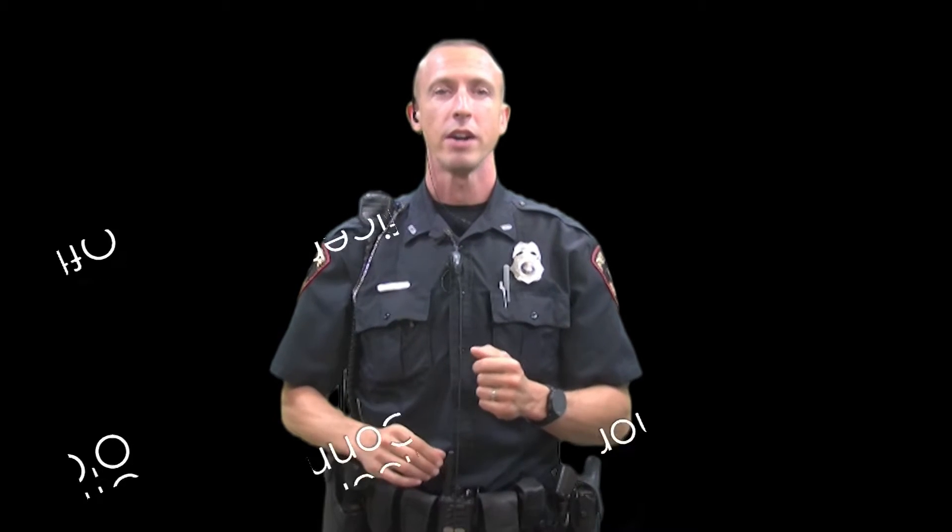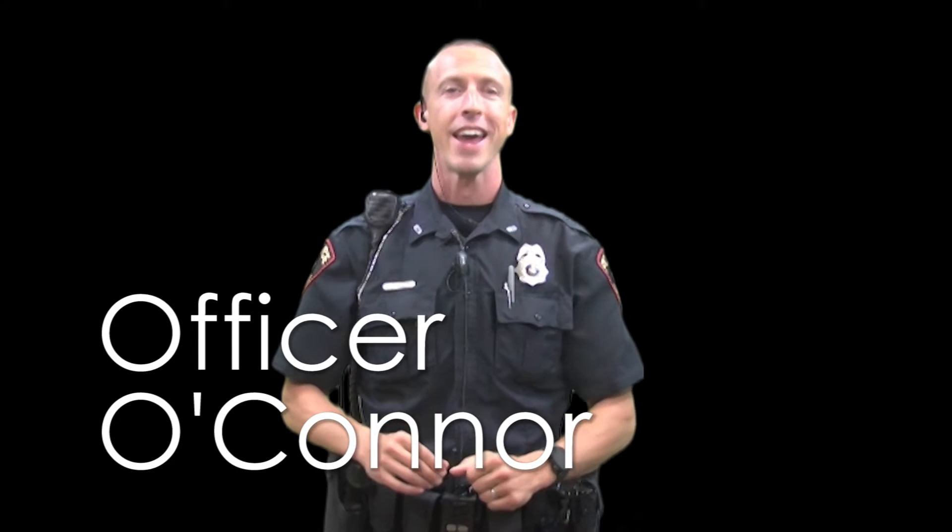Hello, MHS. I'm Officer O'Connor, and I'm here to talk to you about parking at and around MHS.